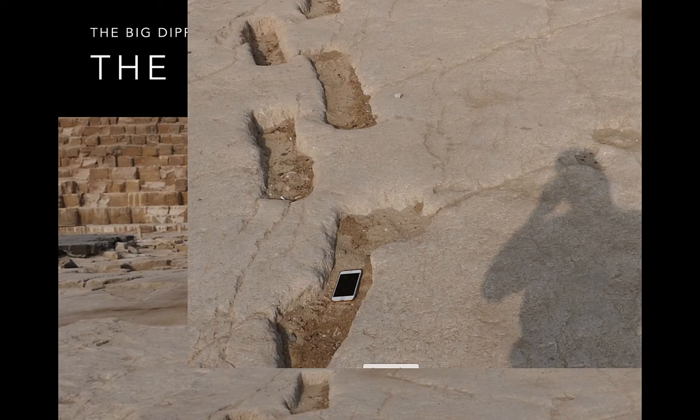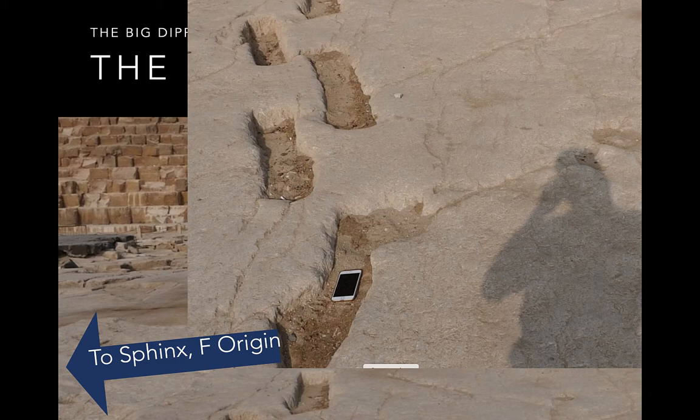Here's the fifth marking. That part of the bottom of this points through the Sphinx and to that Fibonacci origin.